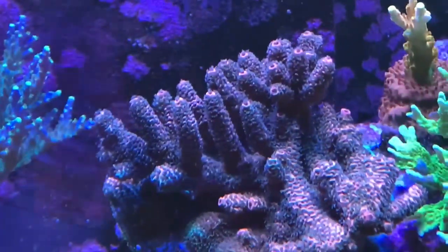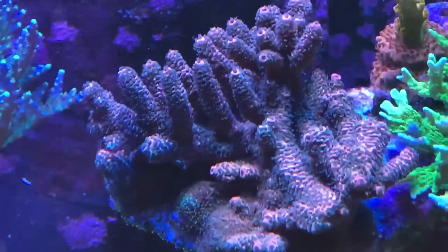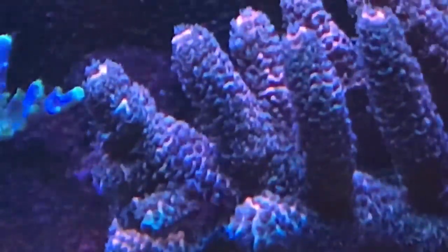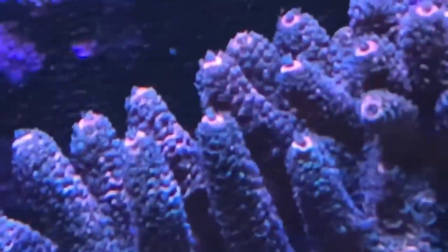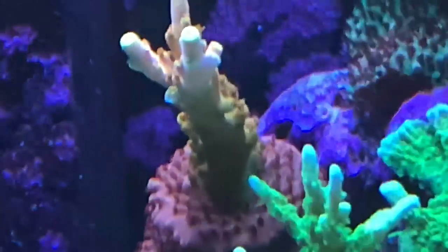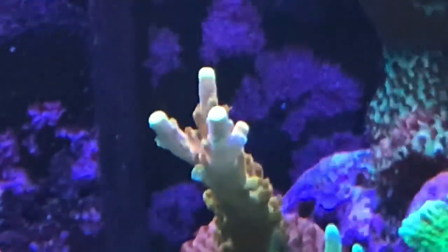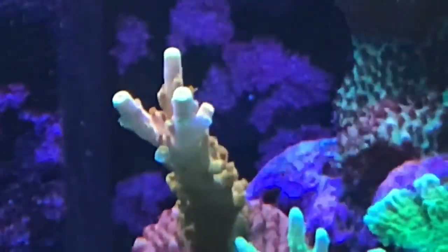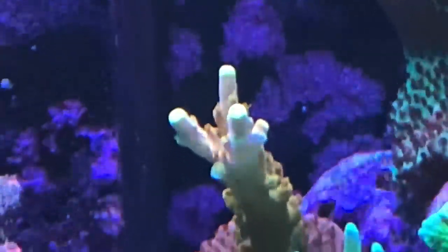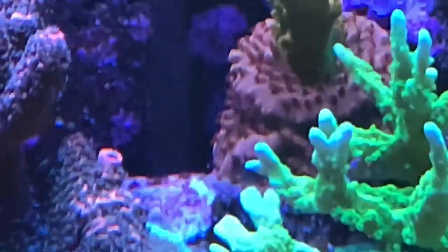Up here is the Rose Millipora. This thing has blue polyps — they don't always look blue but today they're pretty good. I think it has a lot to do with the light and what phase my Kessel is at as it moves through the day. And here's Narnia — this is what the fish store called it. I am loving this thing: the plum base, the ochre orange colored stem, and the yellow growing tips. It is going to be a stunner when it's big.